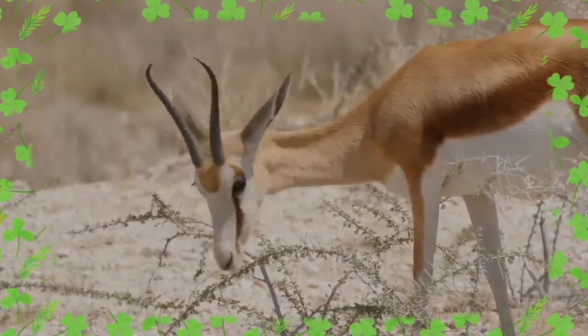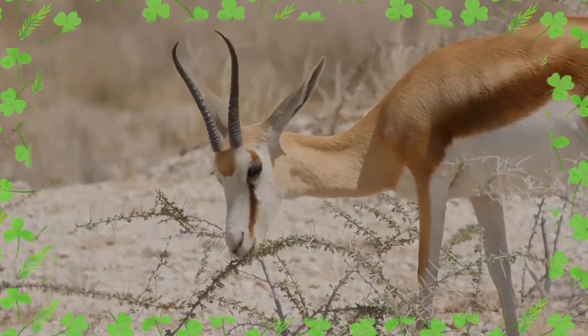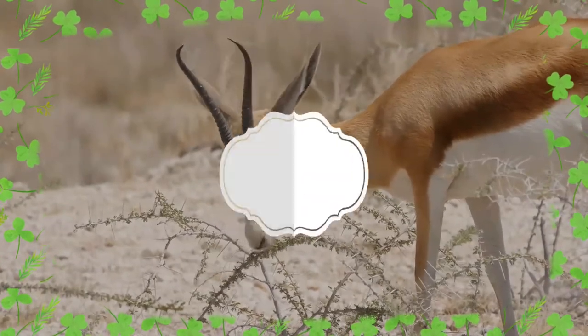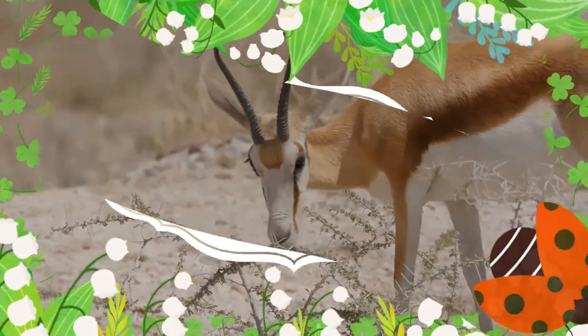Springbok live for up to ten years in the wild. I just hope you liked this video, and I will look forward to seeing you pretty soon. Till then, take care and keep smiling.